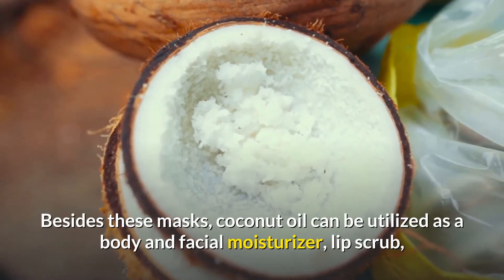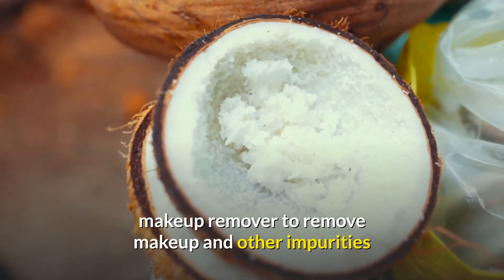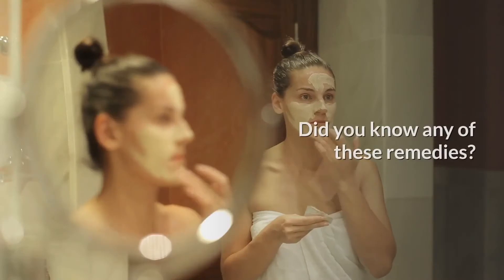Besides these masks, coconut oil can be utilized as a body and facial moisturizer, lip scrub, makeup remover, and even as an after-sun remedy to soothe sunburns. Did you know any of these remedies? Do you use coconut oil?